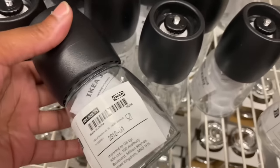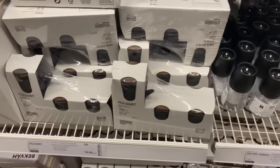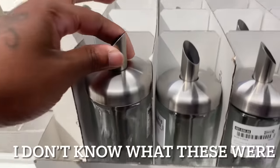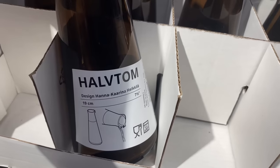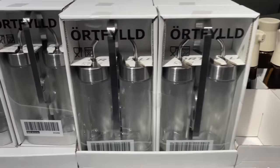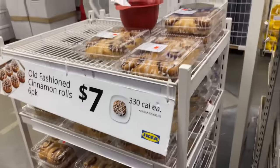Look you guys, they have salt shakers — they're $7.99 for a two-pack. They have these right here, which are nice. This is a pour spout. And then this is a spice jar for $9.99. They got little cinnamon rolls for $7.00.